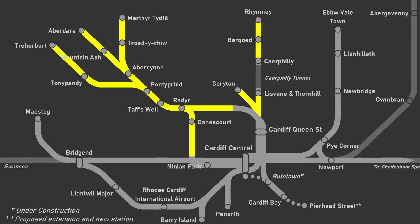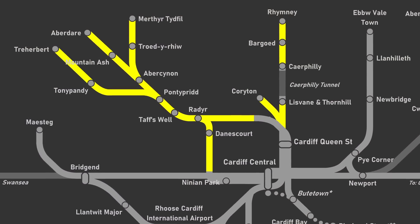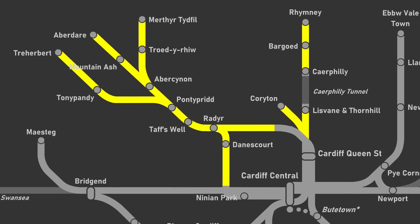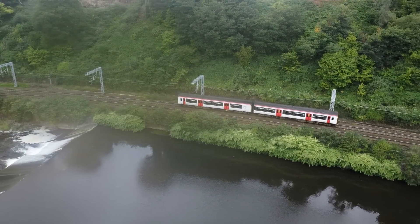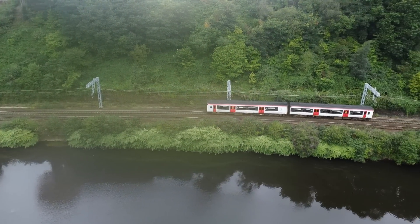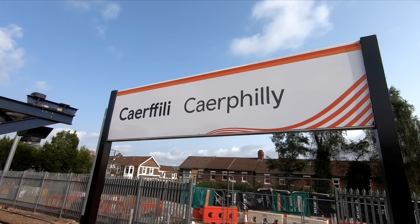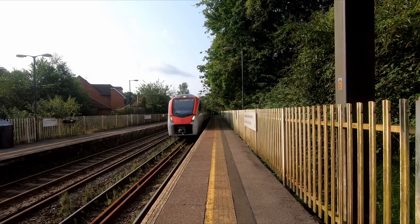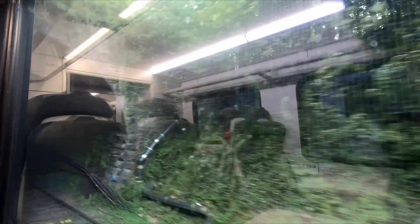The use of bi-mode and tri-mode units has allowed Amey to use discontinuous electrification, which has its critics, but means that the price of the upgrade has been kept comparatively low — at least in terms of UK electrification — which ultimately means the upgrade was deemed deliverable. The longest valley line section without wires will be between Caerphilly station and Lisvane and Thornhill on the Rhymney line.